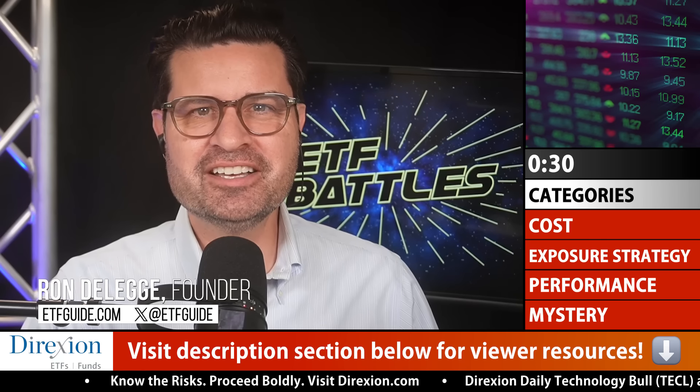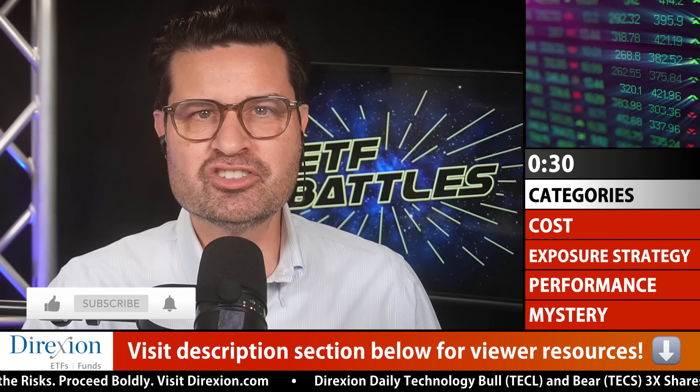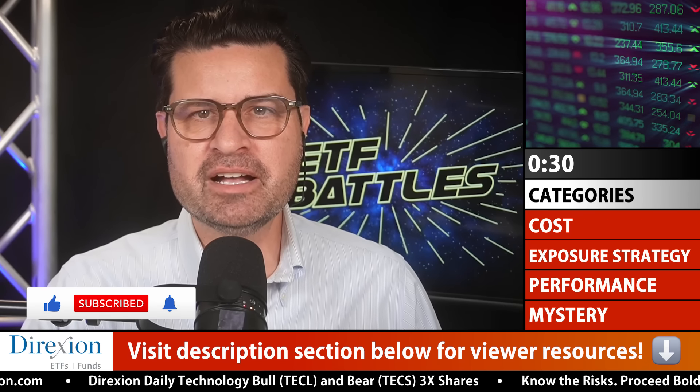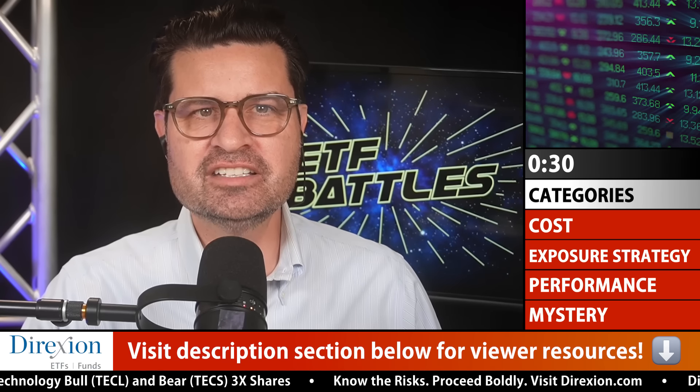This is ETF Battles. I'm Ron DeLegge, and it's great to see you again. Hit the subscribe button and like button if you've been enjoying our original series content. Also, check out the description section below. We've got links to our program sponsor Direxion, along with links to our program judges. So get in touch.